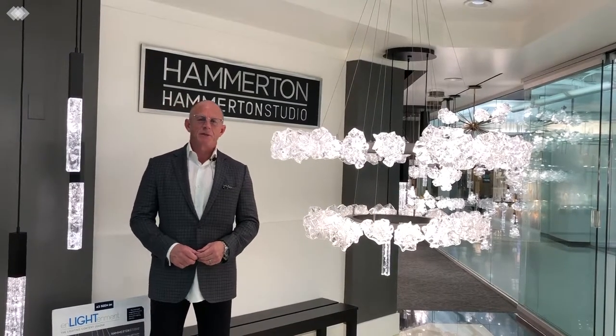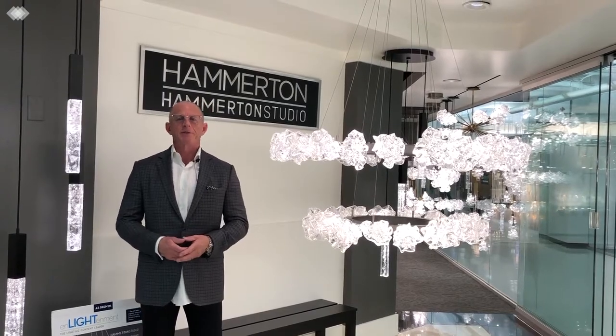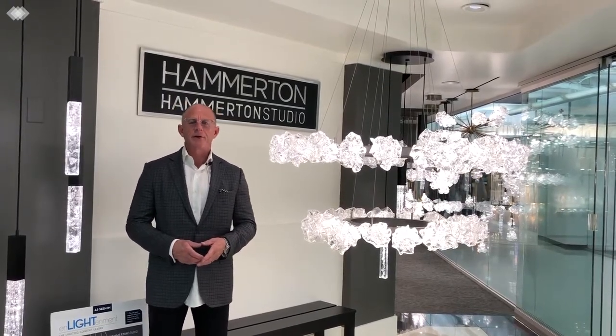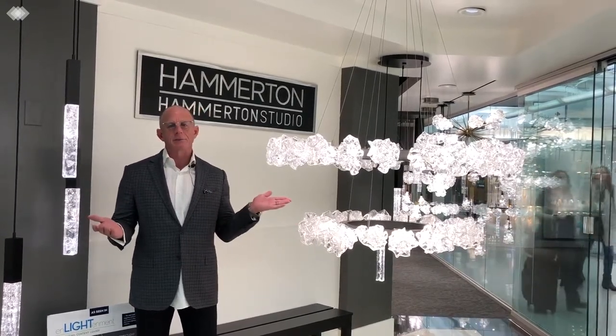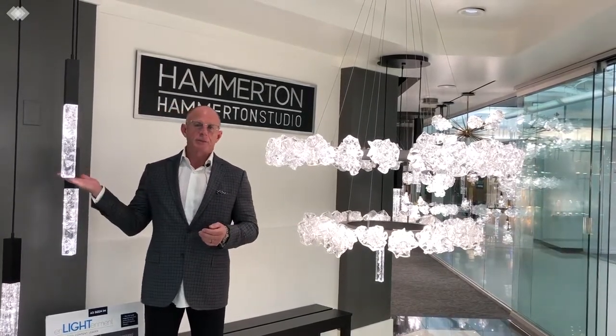Good morning, I'm John Howard with Agency 51 and I'm standing in the entrance to the Hamilton Lighting Showroom at the Dallas Market Center for Lightovation 2019. In between me are our two newest collections, Blossom to my left and Glacier to my right.